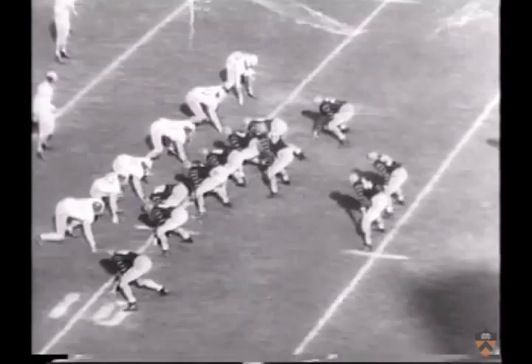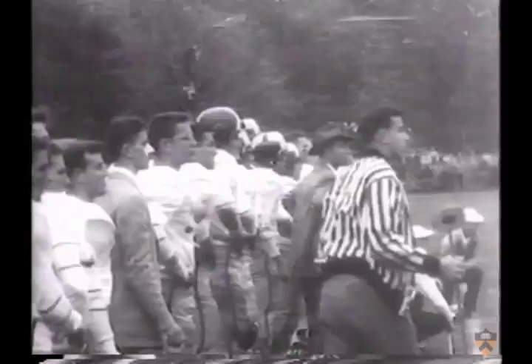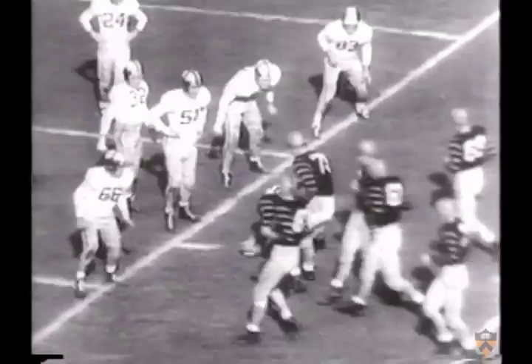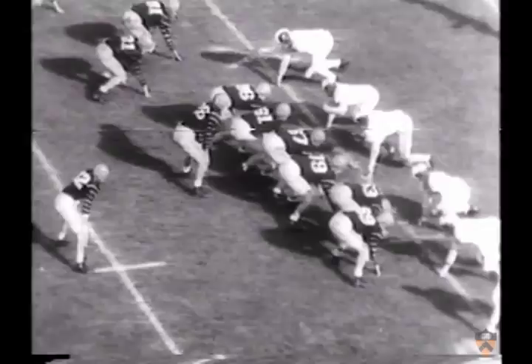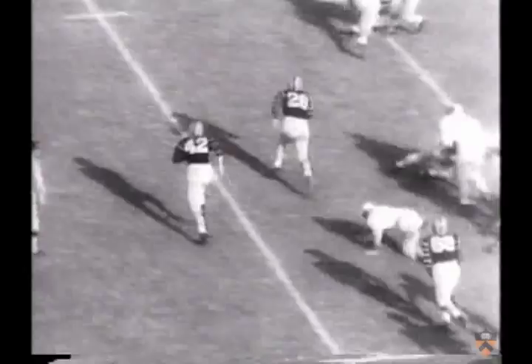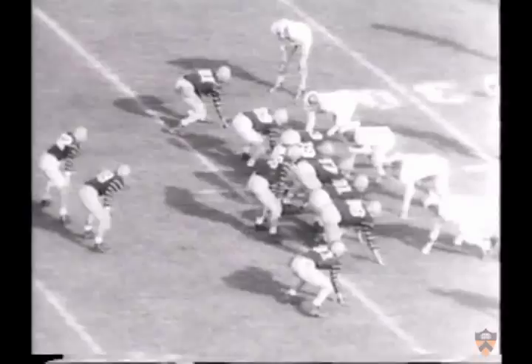Two plays later, he whips a pass to George Stevens, and the Tigers go to the three. It's goal to go right now as Princeton gets ready to push. The Tigers move ahead when Russ McNeil dives over the top. Second quarter — this was supposed to be close, but Princeton starts busting it wide open. There's Kazmaier, picking up seven yards around left end. As soon as he catches his breath, he's back to pass — complete to Dick Pivorado for another Tiger touchdown.